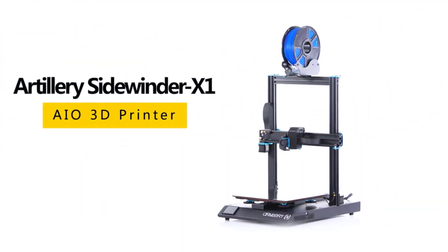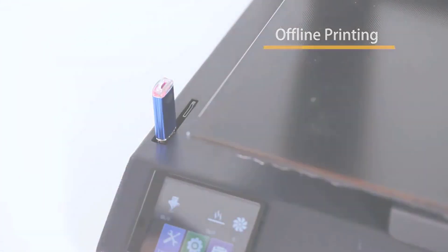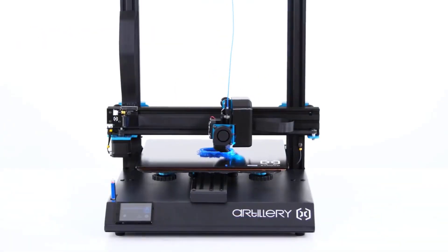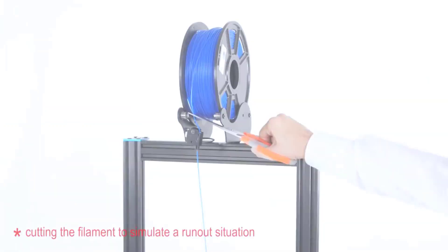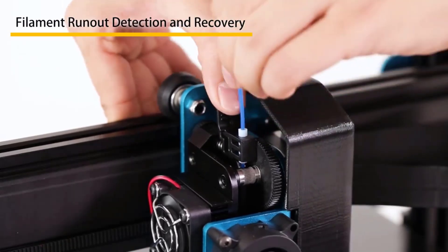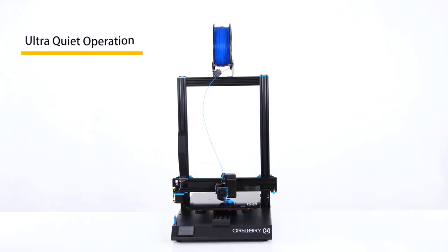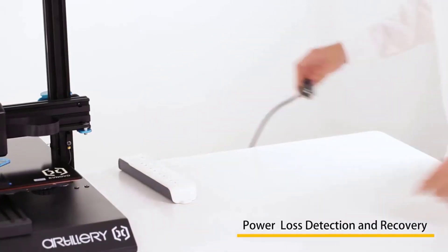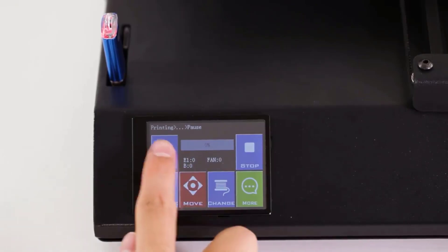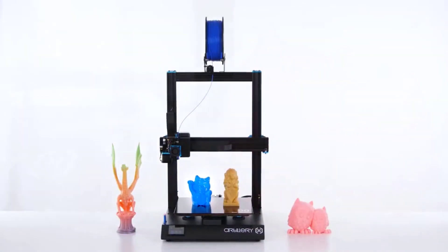Number 4. The Artillery Sidewinder X1 SW-X1 is a large-format 3D printer with a build volume of 300 by 300 by 400 millimeters. It is equipped with a dual Z-axis lead screw for improved stability and precision, and a high-precision printing resolution of 0.1 millimeters. The printer also features a TFT touchscreen for easy operation and a filament run-out sensor to prevent printing failures. Key features include a dual Z-axis lead screw, ensuring the print head moves up and down evenly and precisely for better print quality, and a high-precision resolution of 0.1 millimeters, allowing the printer to capture fine details.